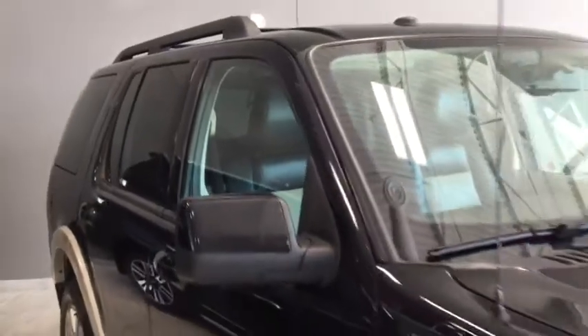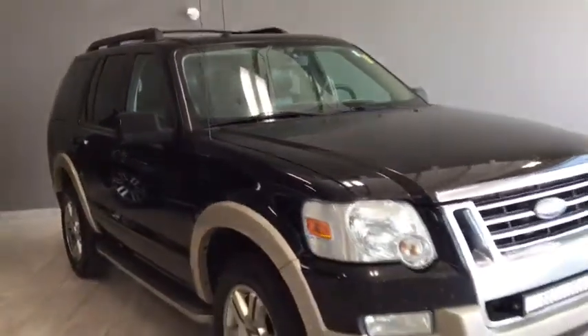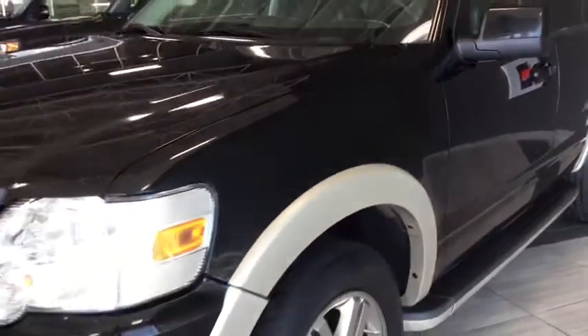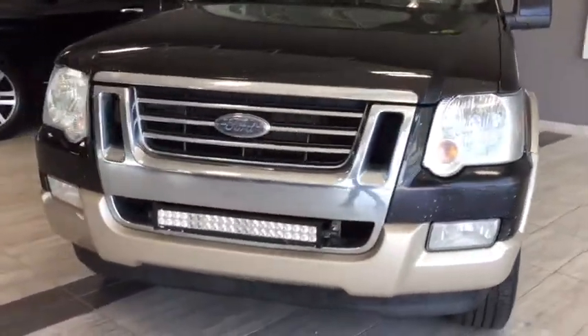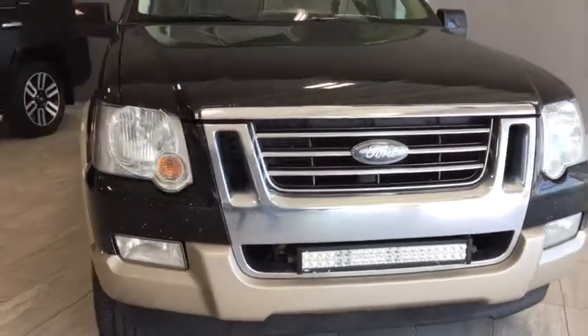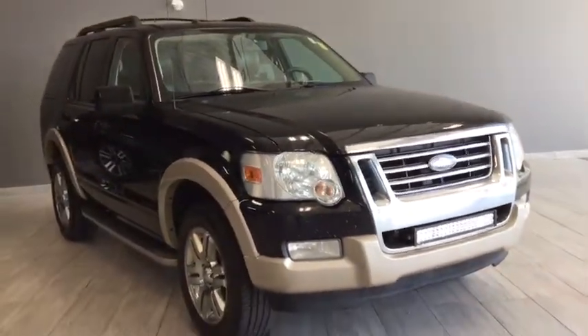Taking one final look at your 2010 Ford Explorer Eddie Bauer Edition: with tri-zone climate control, heated leather interior, and the 4x4 option, you'll be able to tackle everything that those Alberta roads have to offer. But don't just take my word for it — come on in and take it for a test drive. We are at Toyota Northwest Edmonton on the corner of 137th and St. Albert Trail.